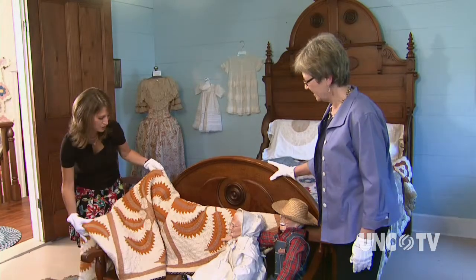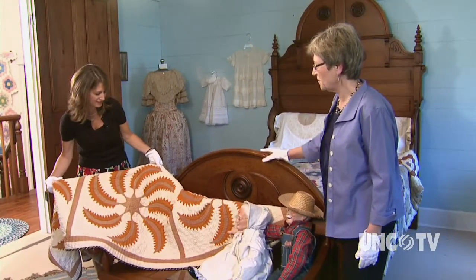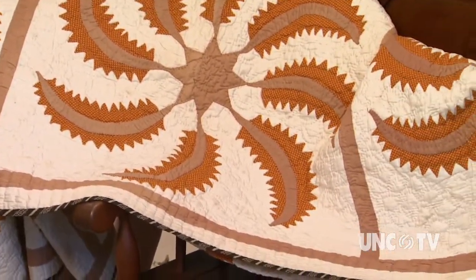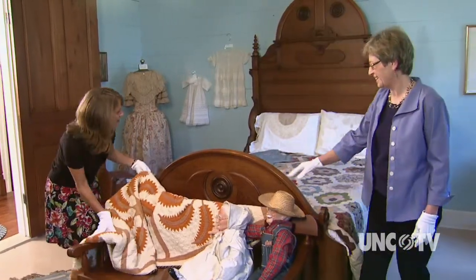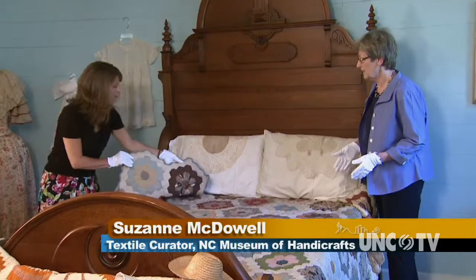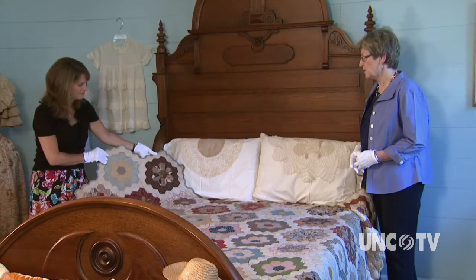Suzanne, this is a beautiful princess feather design. Can you tell me a little bit about it? This is a very popular design from the 19th century. This was made about 1880 and given to a local minister by his congregation in Burke County. And this is a great pieced quilt. This quilt was made by a 12-year-old girl in 1855 from Washington County and was lovingly preserved.